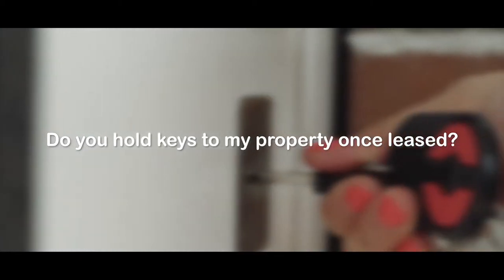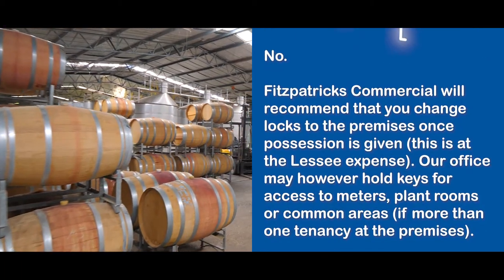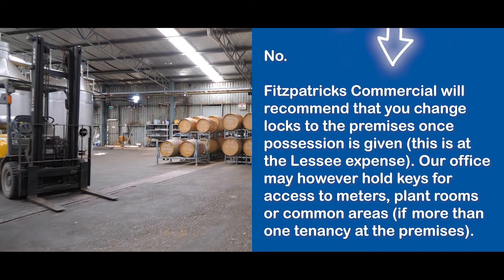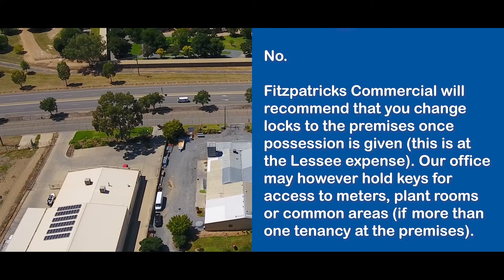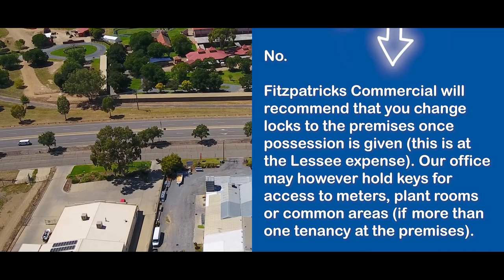Do you hold keys to my property once leased? No. Fitzpatrick's Commercial will recommend that you change locks to the premises once possession is given. This is at the lessee's expense. Our office may however hold keys for access to meters, plant rooms or common areas if more than one tenancy is at the premises.